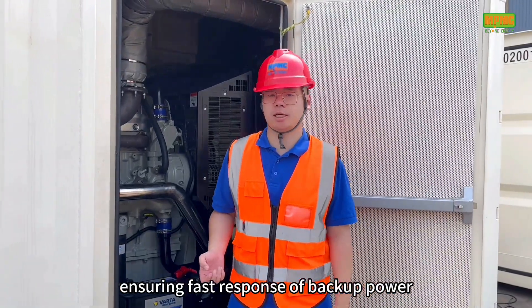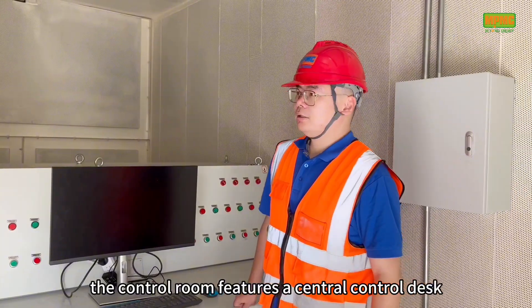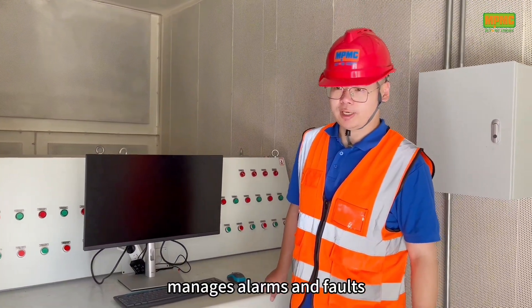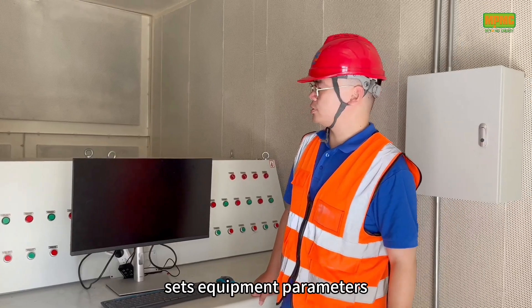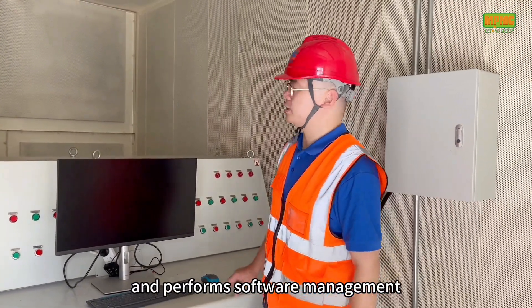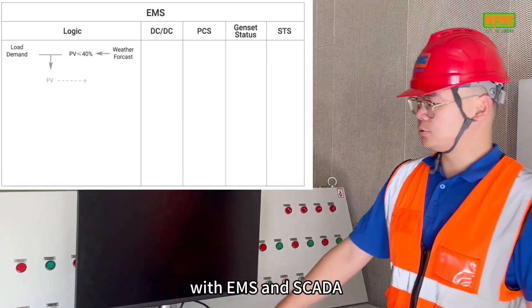The system ensures fast response of backup power during power shortages. The control room features a central control desk that connects and monitors all equipment, manages alarms and faults, sets equipment parameters, maintains history records, and performs software management for multiple upgrades based on customer requirements.